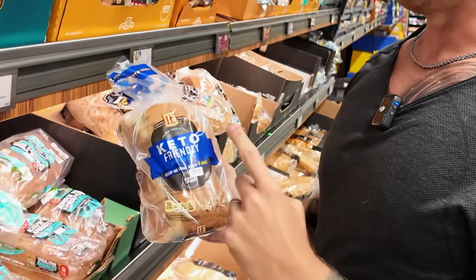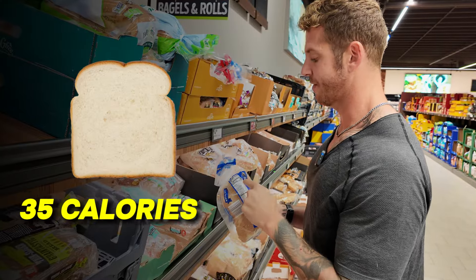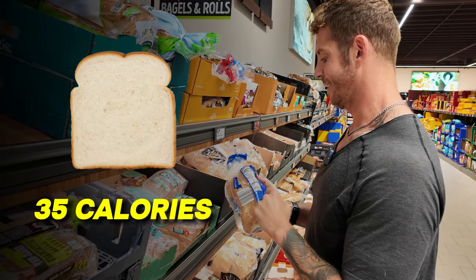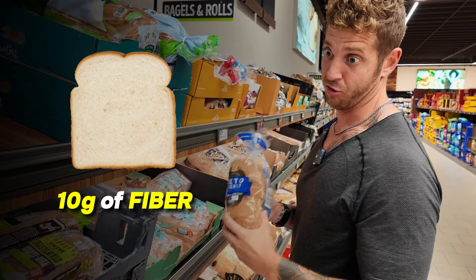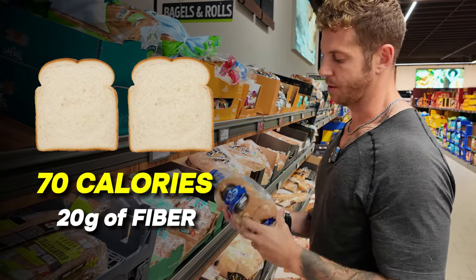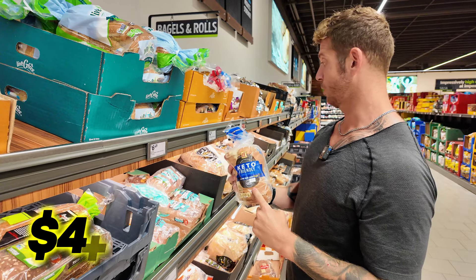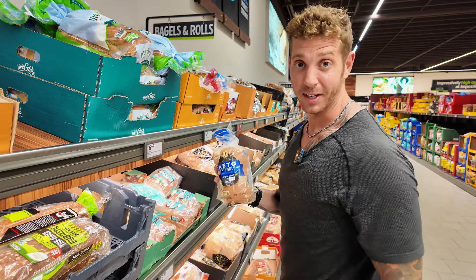This is one of my favorite breads — it's a keto friendly bread. I don't really care if it's keto or not, but it's 35 calories per slice and 10 grams of fiber per slice. Two slices is only 70 calories and 20 grams of fiber. You can make a turkey sandwich or eggs with toast in the morning. Highly recommend, and it's only $4.19.